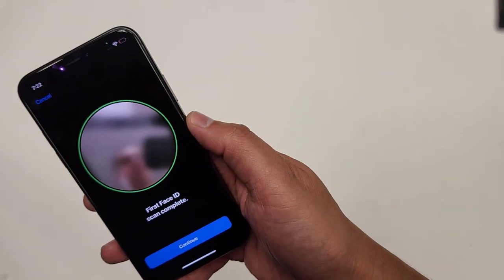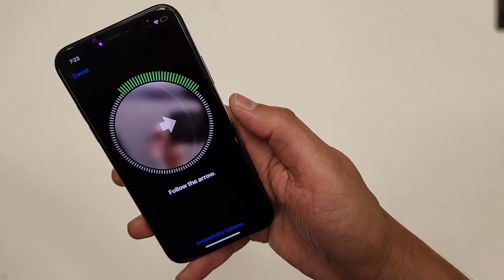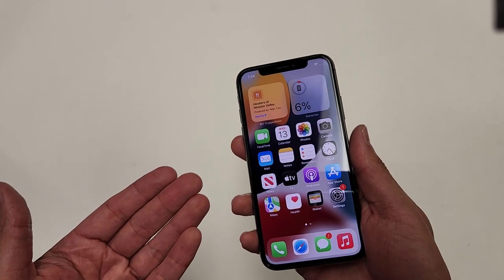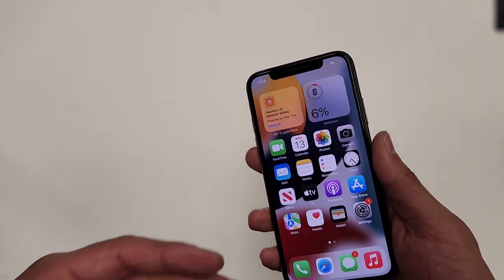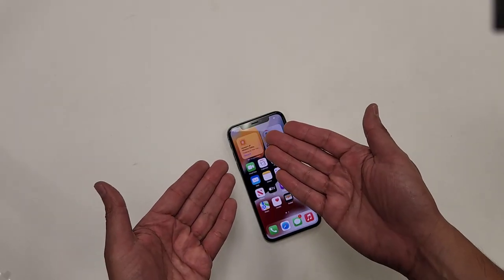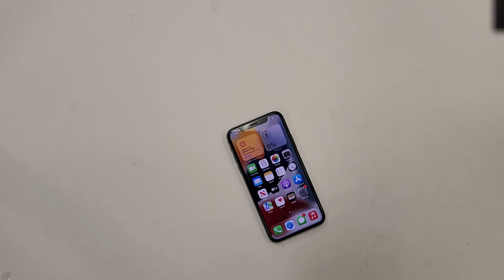Face ID works on this phone. I'm showing you that everything functions properly. The quality of these refurbished phones is what counts — you could probably buy an unlocked iPhone 10 a bit cheaper elsewhere, but you'd get a cheap battery, a low-quality screen, and Face ID might not even work. This iPhone 10 originally sold for $1,000 and I bought it for $220.